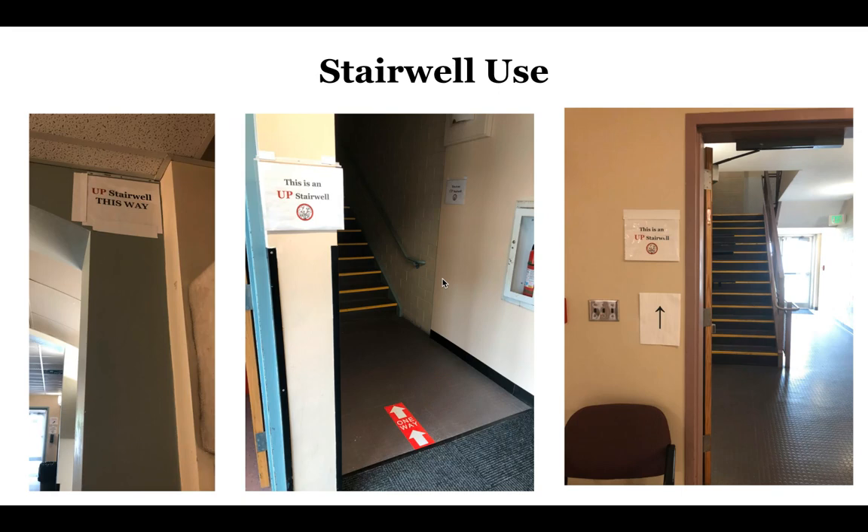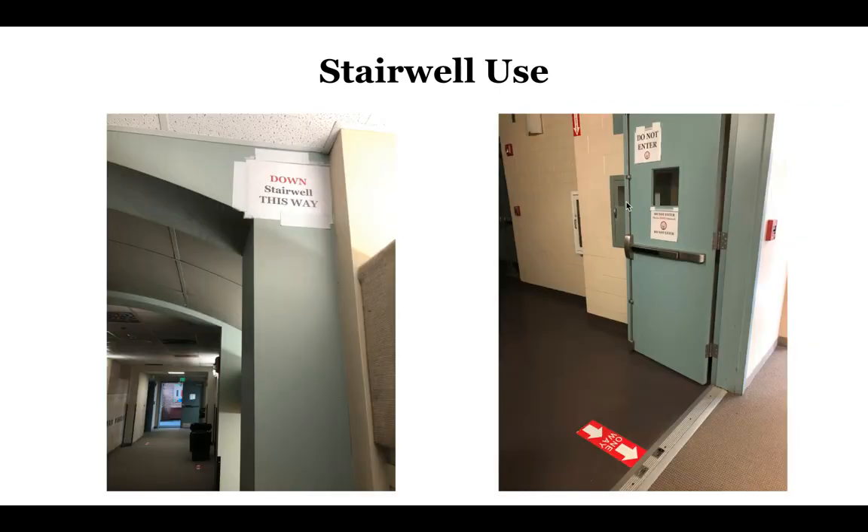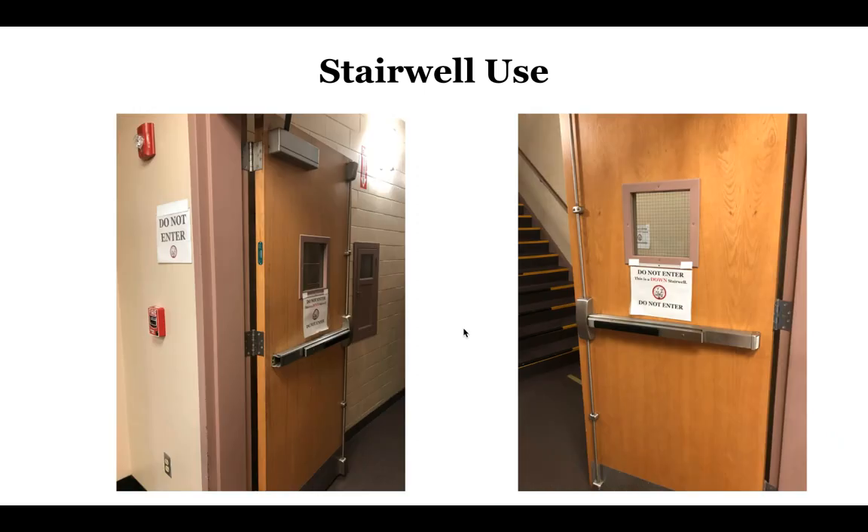Stairwells are also designated as either up or down stairwells. To help you out in the hallways, you'll notice tape at the top right of the corridor indicating up or down stairwells. If you see a down stairwell sign while walking in one direction, you know to turn around because the down stairwell is the other way. This applies in seventh grade, eighth grade, and throughout the building. If you reach stairs designated as one-way, do not enter — use the correct stairwell.